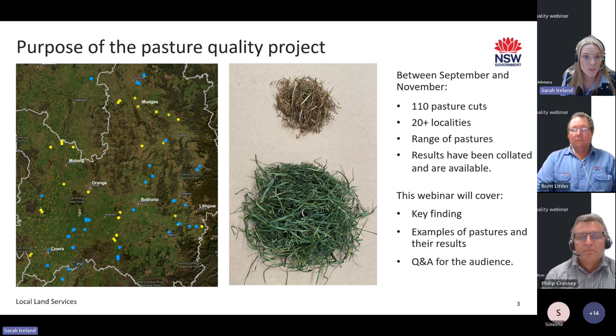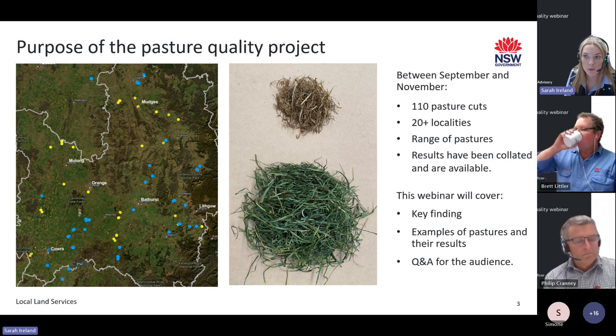Over the past two months, we've taken over 110 pasture cuts throughout 20 different localities in the region, ranging from unimproved to improved pastures. The results have been collated into a full results table which we'll be sending out after the webinar.